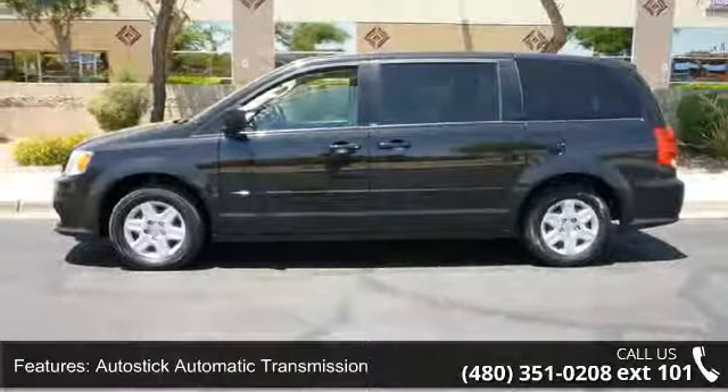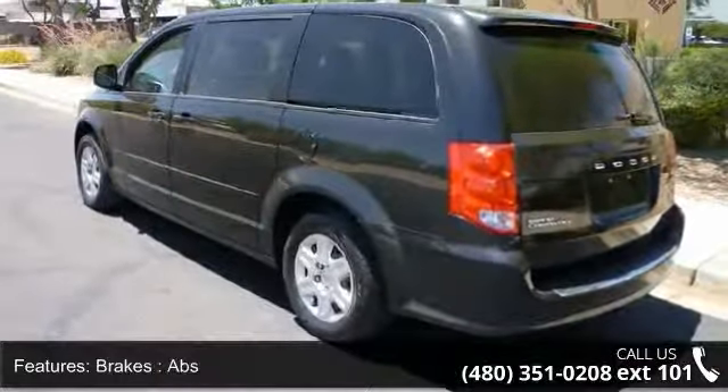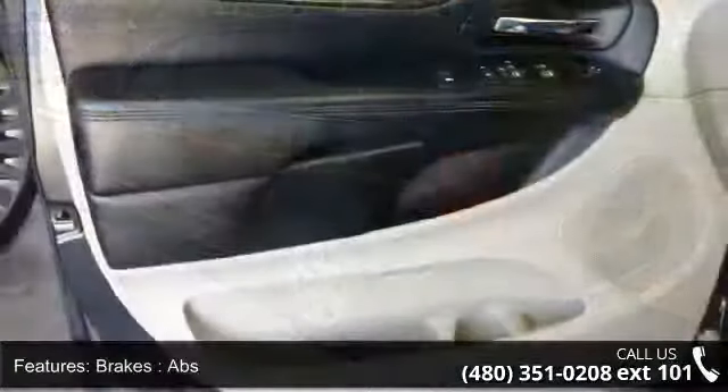Brakes: 4-Wheel Disc Brakes with ABS. Front Wheel Drive. Locks: Keyless Entry and Locks, Power Door Locks.